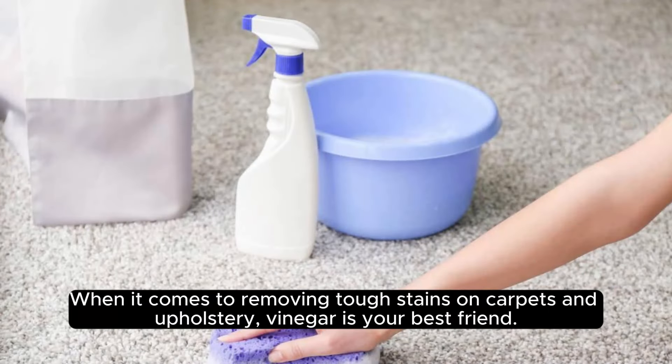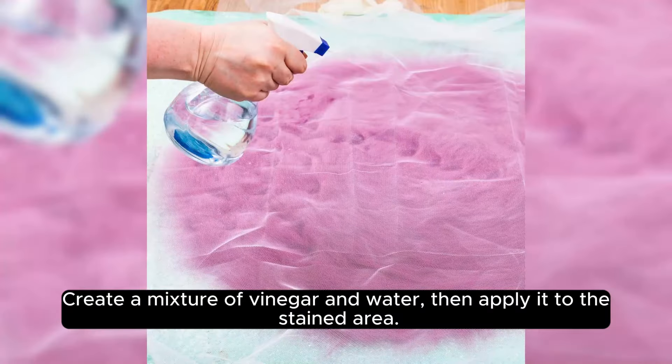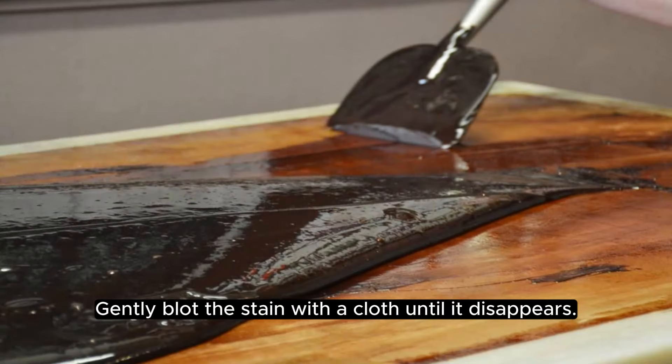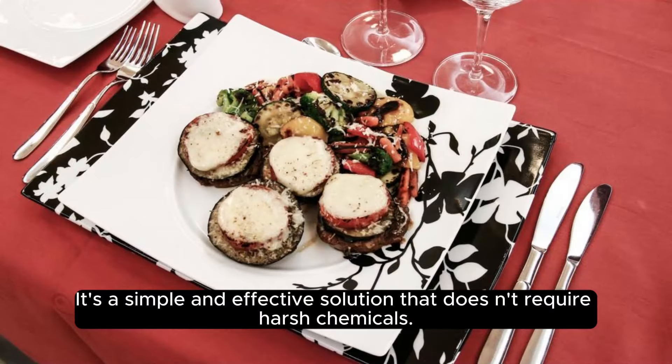When it comes to removing tough stains on carpets and upholstery, vinegar is your best friend. Create a mixture of vinegar and water, then apply it to the stained area. Gently blot the stain with a cloth until it disappears. It's a simple and effective solution that doesn't require harsh chemicals.